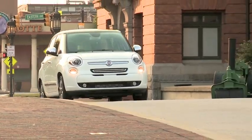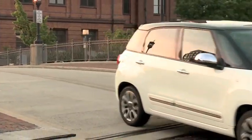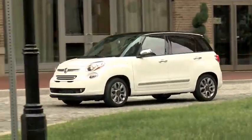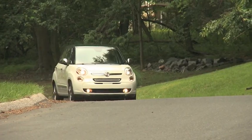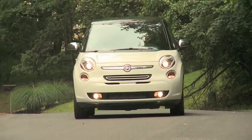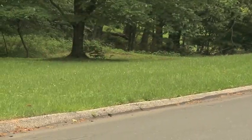Yeah, actually it's an all-new car that was designed both for the US market and the European market. While the first 500 hatch was designed in Italy and then imported to the USA some years later, this is the first project that Fiat developed for both markets. This car will be big in Europe, but for the States it's still in the compact, soft compact category.